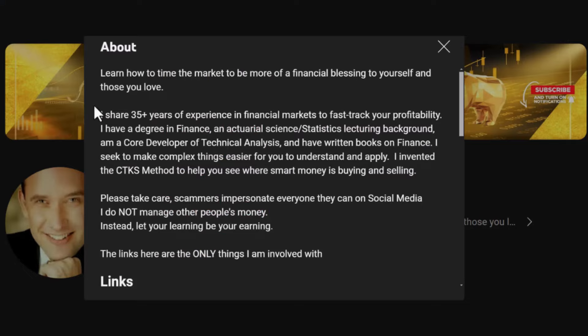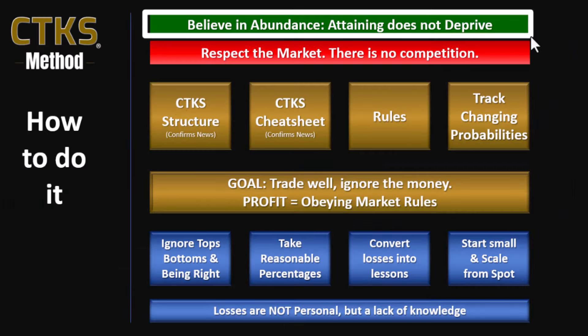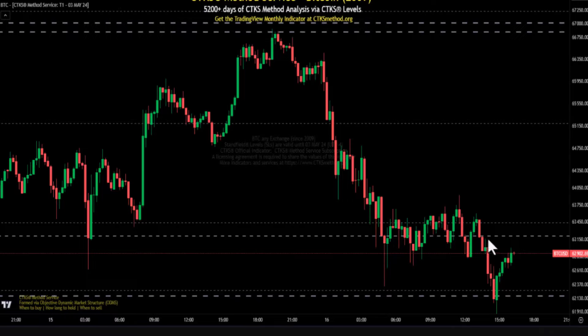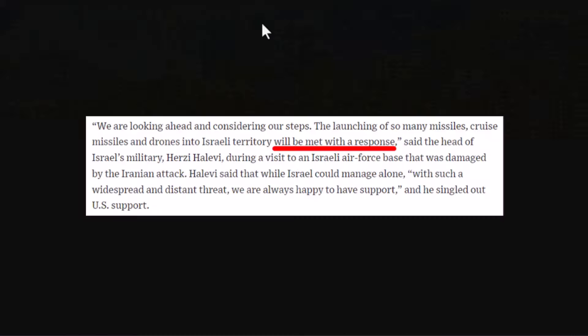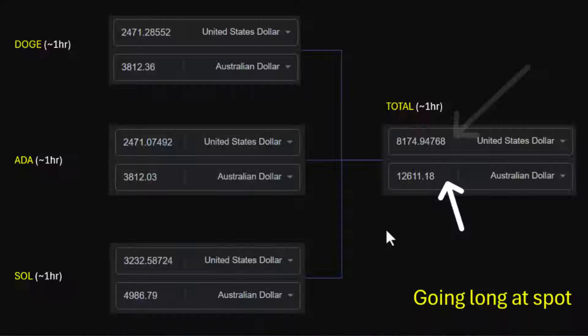In this video, I'll introduce you to the framework that I use to create these kind of returns. There is a very specific strategy that you can achieve, but you need to know how to read the markets. I'll provide you with the introduction to the first piece of the puzzle, which is always structure.